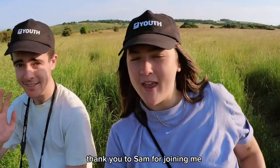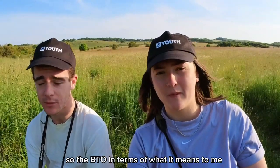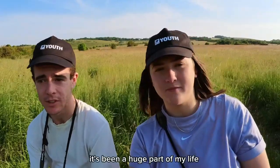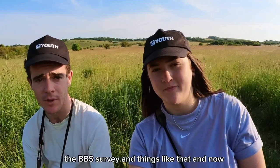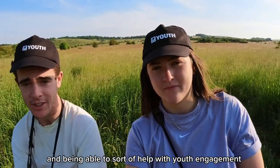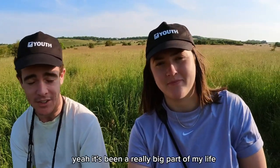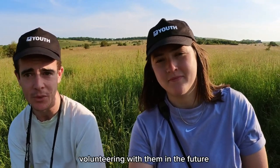Thank you to Sam for joining me. I asked him what the BTO means to him — he's been volunteering for the BTO since he was about 14. It's been a huge part of his life, doing surveys such as bird ringing and the BBS survey, and being part of the youth advisory panel for the last three years, helping with youth engagement, something he feels quite passionately about. He's looking forward to spending more time volunteering with them in the future.